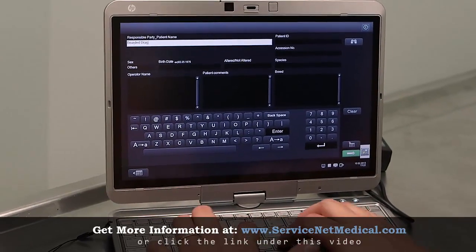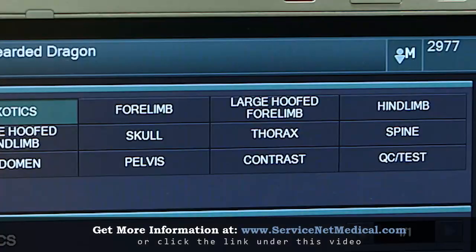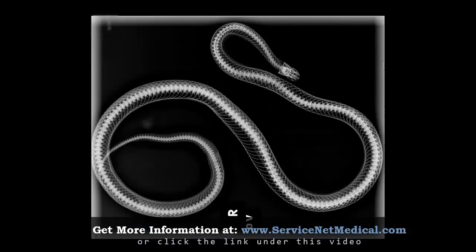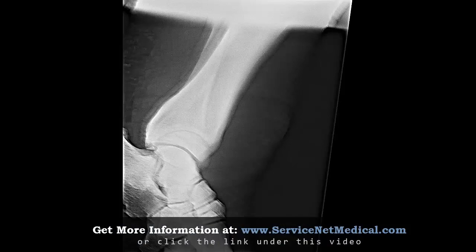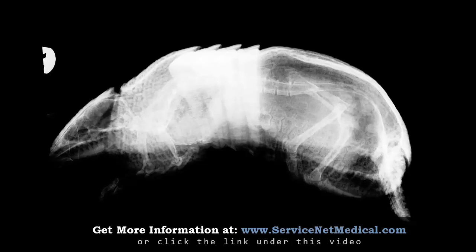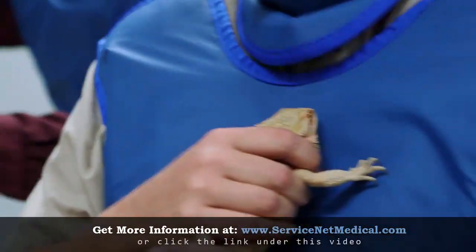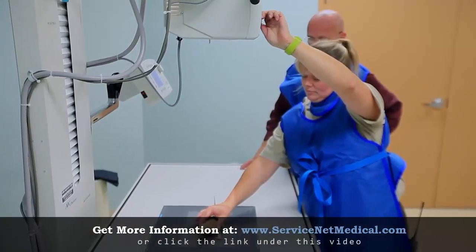Fujifilm's imaging specialists worked closely with Dr. Peterson to customize the menus and settings for zoo animals. They're taking x-rays of everything from spiders to the rhinoceros, and developed a technique chart that works with the different species. Fujifilm's digital x-rays also use much less radiation, which is safer — not just for the animals, but for the veterinary team.